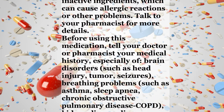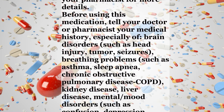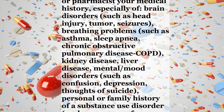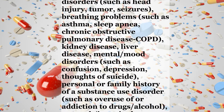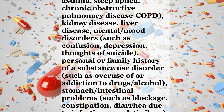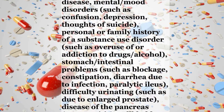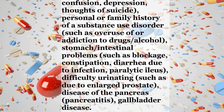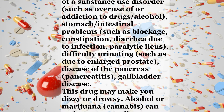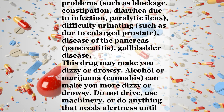Brain disorders such as head injury, tumor, or seizures; breathing problems such as asthma, sleep apnea, or chronic obstructive pulmonary disease (COPD); kidney disease; liver disease; mental or mood disorders such as confusion, depression, or thoughts of suicide; personal or family history of a substance use disorder such as overuse of or addiction to drugs or alcohol; stomach or intestinal problems such as blockage, constipation, diarrhea due to infection, or paralytic ileus; difficulty urinating such as due to enlarged prostate; disease of the pancreas (pancreatitis); or gallbladder disease.